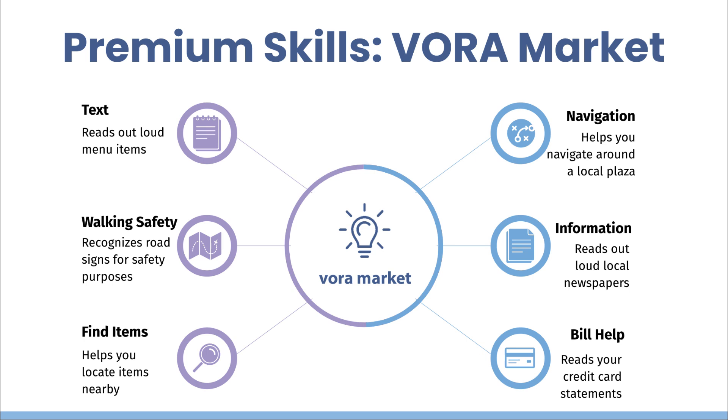VORA also provides the VORA skill market. The VORA app provides users with basic skills such as object recognition for free, but they can also pay for premium skills created by third-party developers to meet special needs.